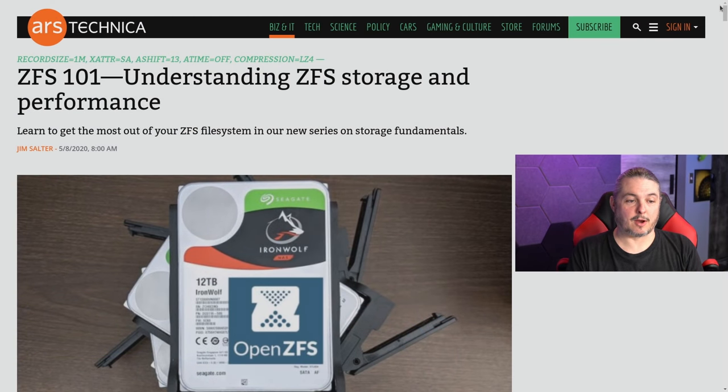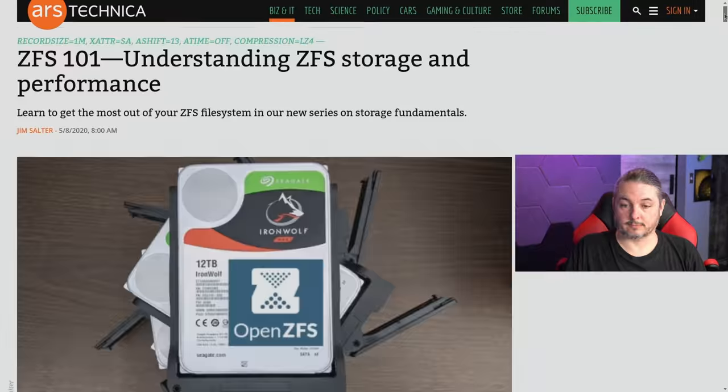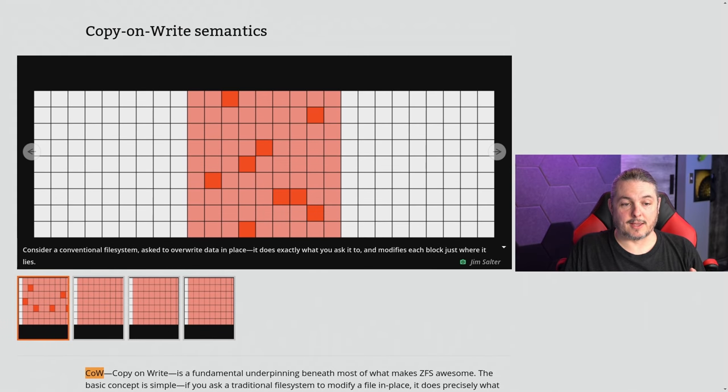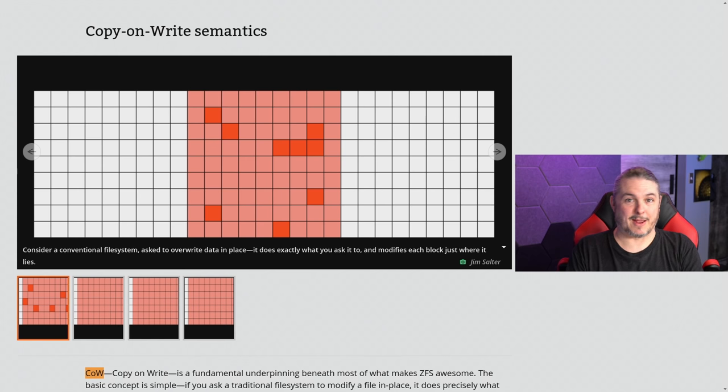I want to move over to Ars Technica because they have a good write-up on this. We can provide some visuals rather than having you try to visualize it in your head. So now let's go through the visuals in this really good Ars Technica article called 'ZFS 101: Understanding ZFS Storage and Performance.' I'll leave a link to this down in the description. We're going to focus on the copy-on-write semantics.